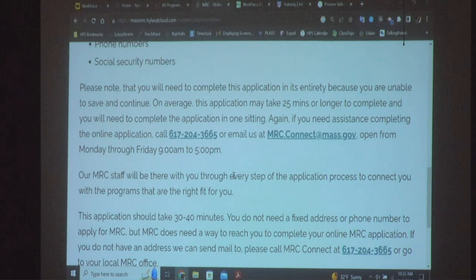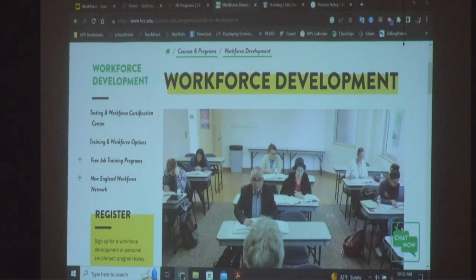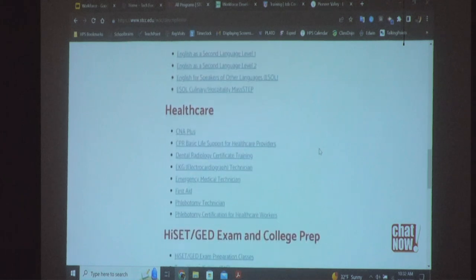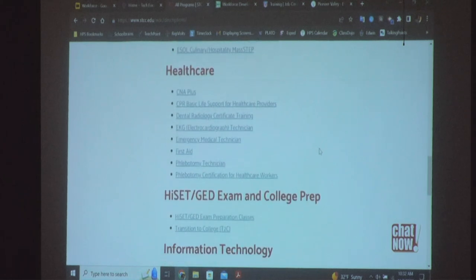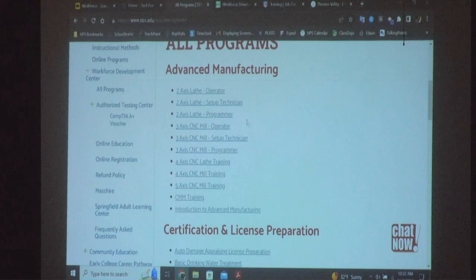Good morning, everybody. My name is Paul Sheehan. I can speak a little bit about Springfield Technical Community College's programs first, then I'll get into Holyoke. At STCC, they have a pretty large array of classes related to manufacturing and machining — those kinds of hands-on skills. You may not realize it, but there are businesses all over this region manufacturing things going out all over the world.